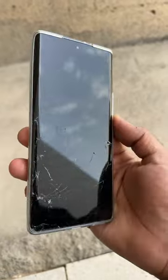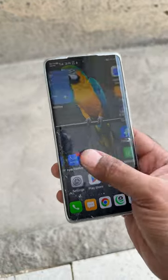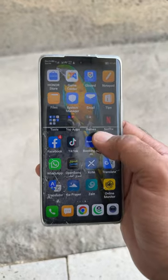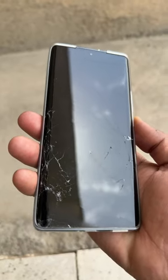You can see this — it's still working fine, looking fine, and the speaker is working. But now the glass is broken. I hope the company will deal with this.